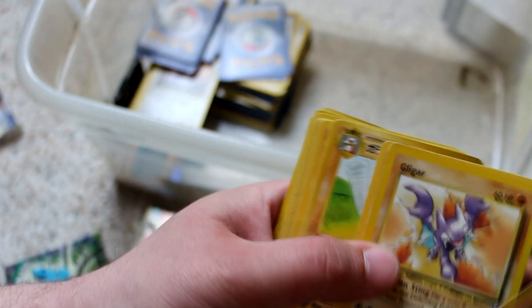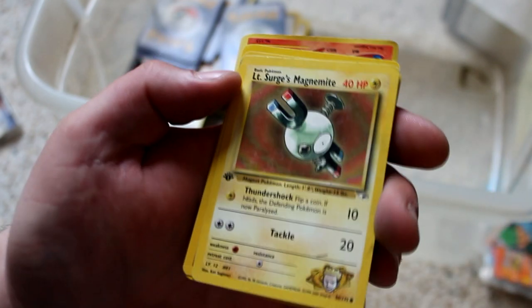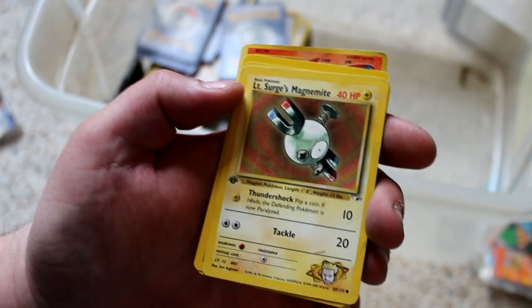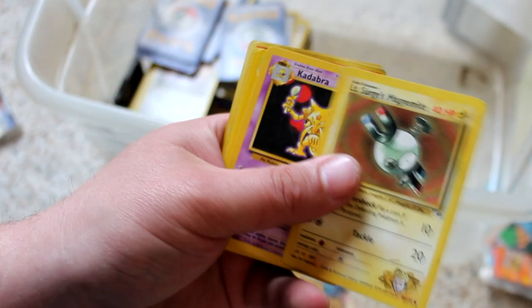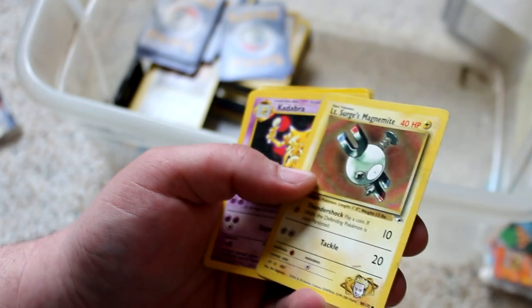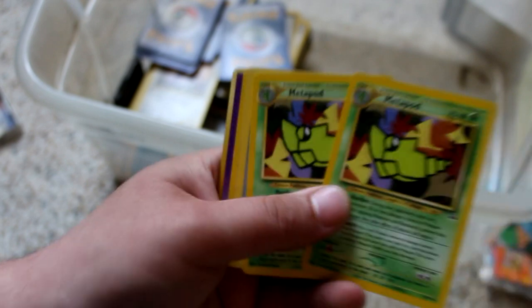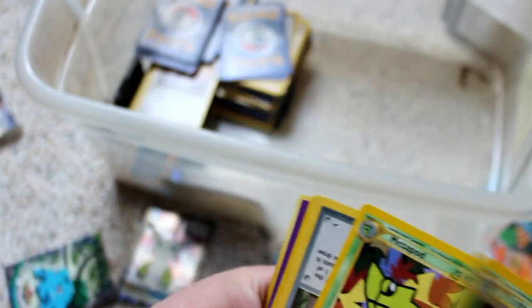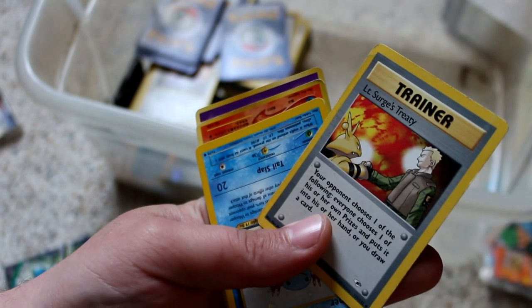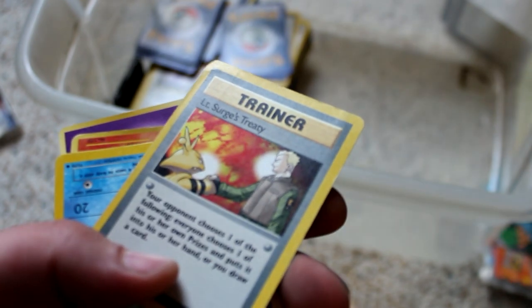I don't know if that's still a thing nowadays. Japanese Marowak — kinda cool. And Gym Leader Pokemon — also don't know if that's still a thing. Lieutenant Surge's Magnemite. You could like build a party of just Gym Leader Pokemon. Look at that Metapod — freaking cool, that art, I love it. Lieutenant Surge's Trainer card — yeah, there were even Gym Leader Trainer cards.